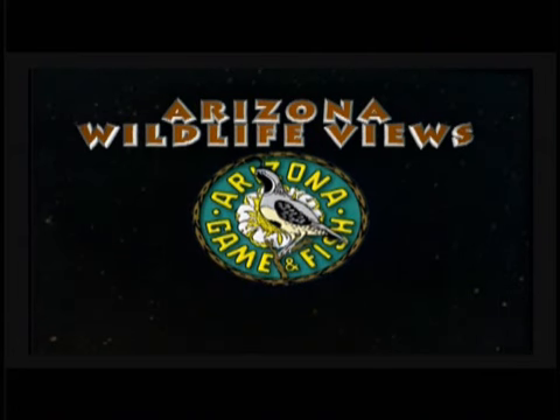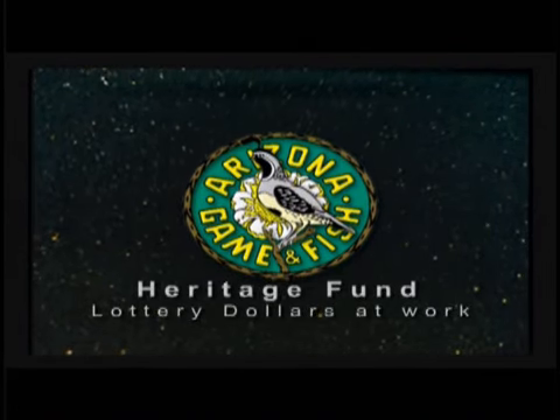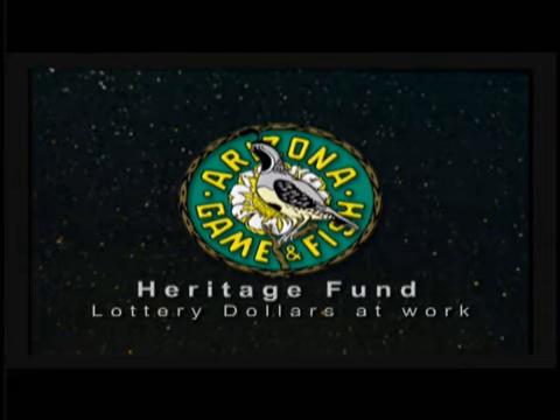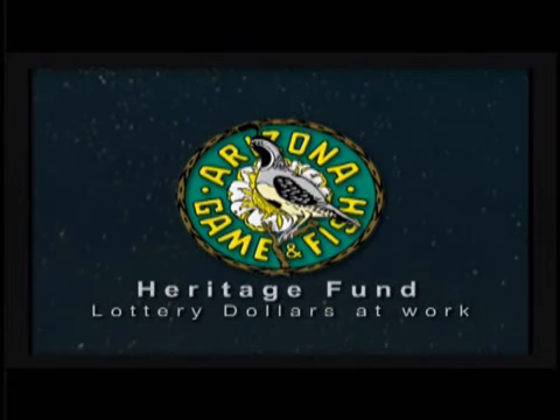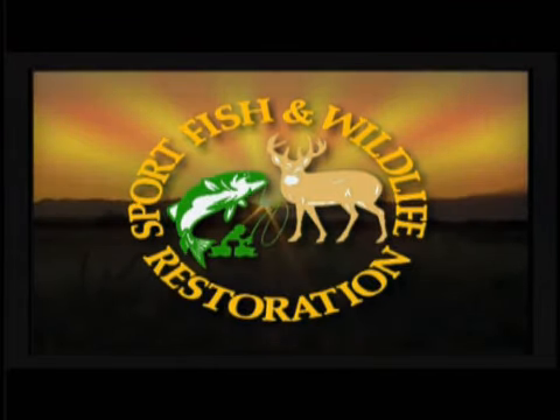Arizona Wildlife Views, brought to you by the sale of hunting and fishing licenses and the Heritage Fund, lottery dollars working for wildlife. Some projects made possible by the Sport Fish and Wildlife Restoration Fund.